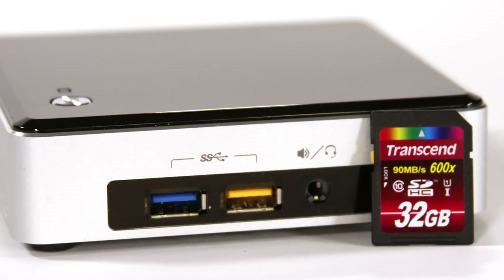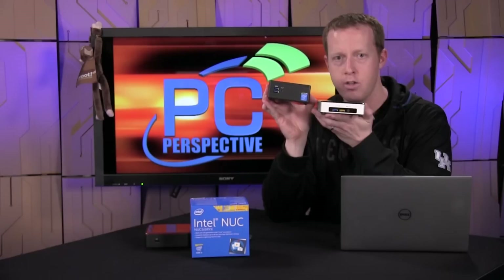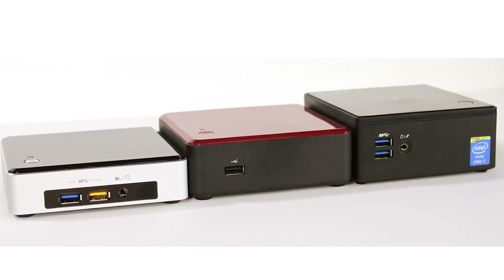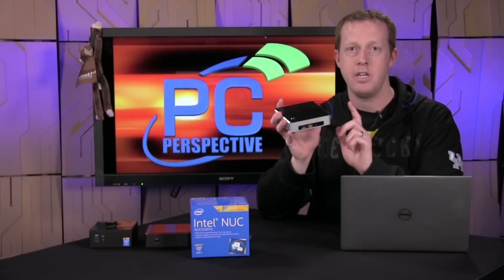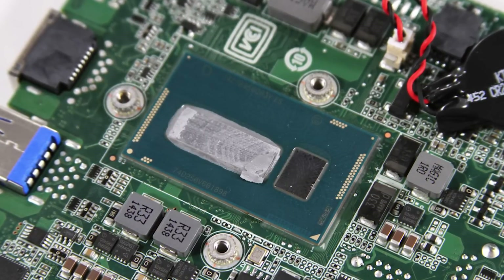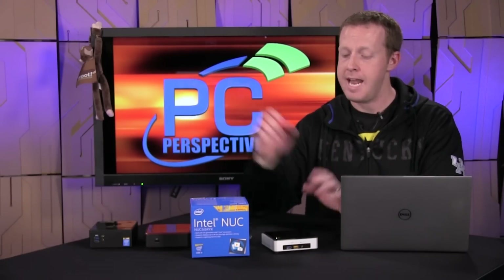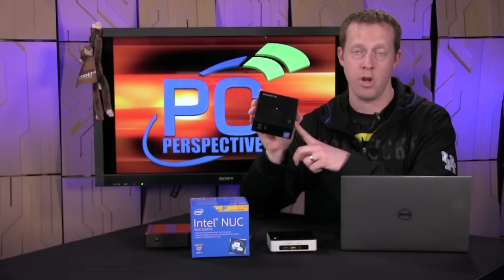This particular model is one of the more thin designs. You can see here, this is the Gigabyte Brix, also based on Broadwell, that we reviewed about a month ago or so. This one has support for a 2.5-inch hard drive inside; this does not. Also keep in mind, this processor is the Core i5-5250U — obviously the upgrade from the 4250U used in the previous iteration — and it is a dual-core hyper-threaded part that actually has a higher-end graphics solution.